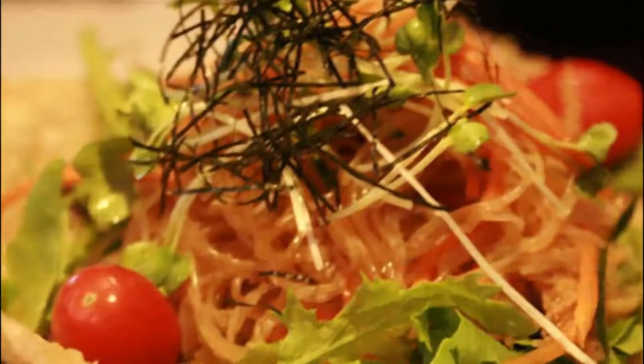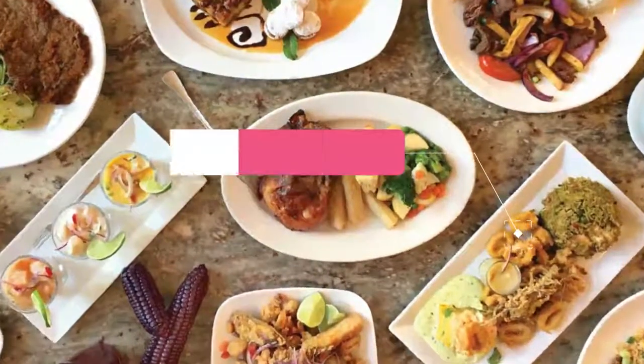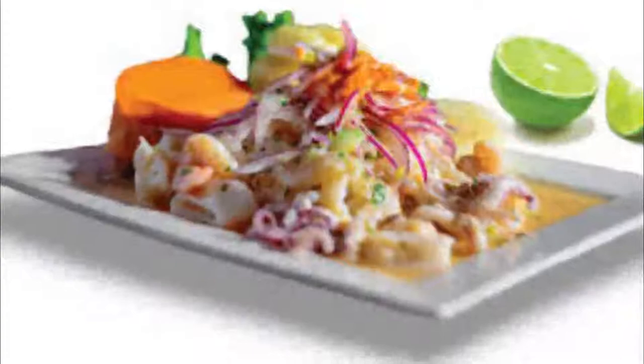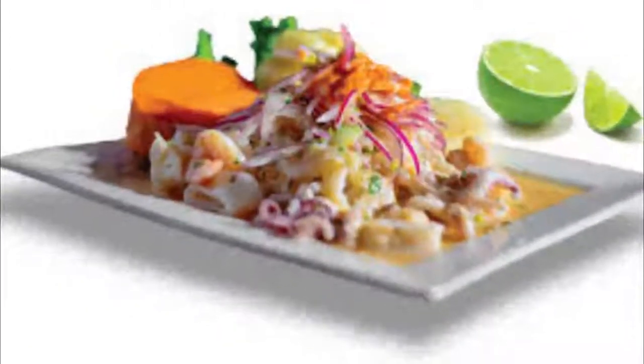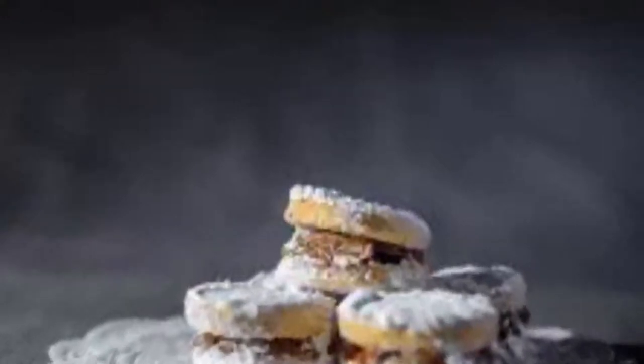Number three: El Pollo Inca. A classic Peruvian restaurant with other Latin American style dishes included on the menu, El Pollo Inca is set in a traditional interior, cozy with a few tables. Several nights a week they have live music that matches perfectly with the choices on their menu.